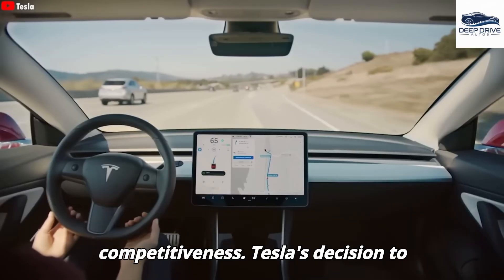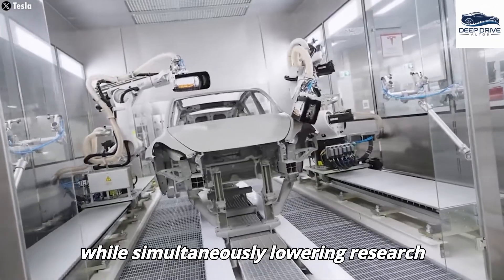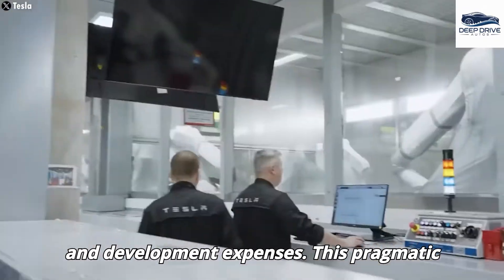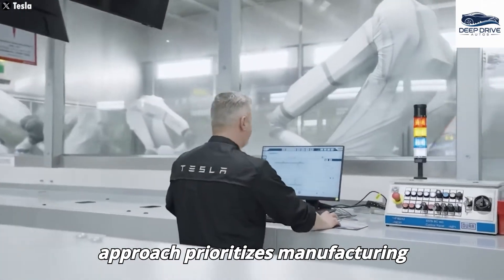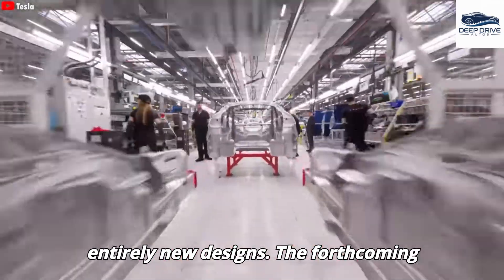Tesla's decision to utilize the existing Model Y platform facilitates a more expedited market entry while simultaneously lowering research and development expenses. This pragmatic approach prioritizes manufacturing efficiency over the introduction of entirely new designs.